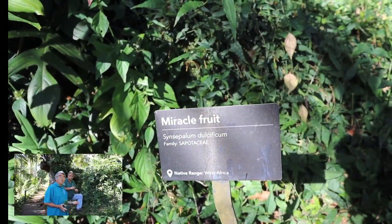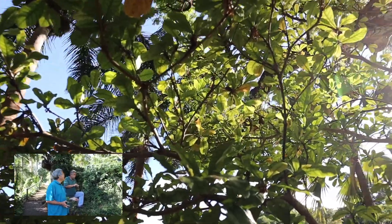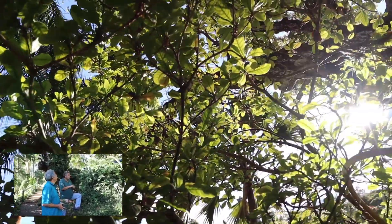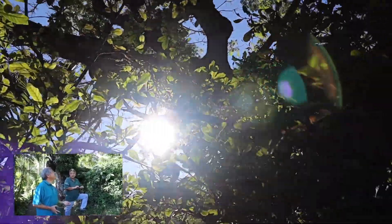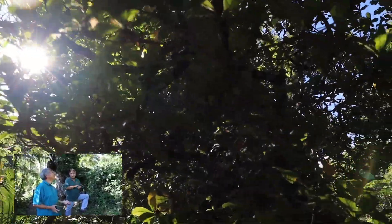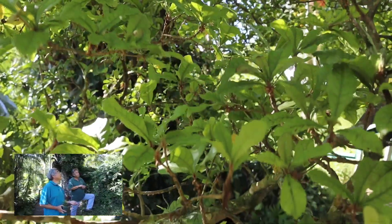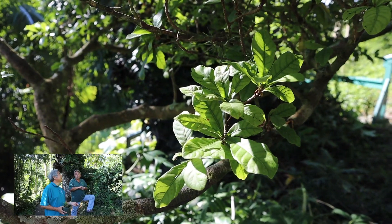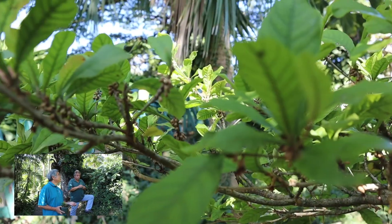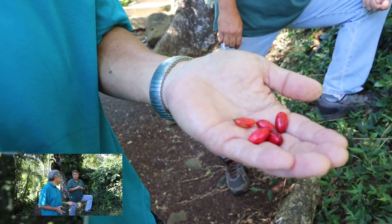This morning we're here at one of my favorite trees. It's called a miracle berry tree. So Mike, can you tell us a little about this tree? Well, the miracle berry tree is native to West Africa. This particular tree has been here for about 40 years and it fruits seasonally. There's some fruit on it right now and apparently it's going into flower again and producing the next flush. It has a unique characteristic — when you eat the fruit and then eat something very sour, it makes it taste sweet.